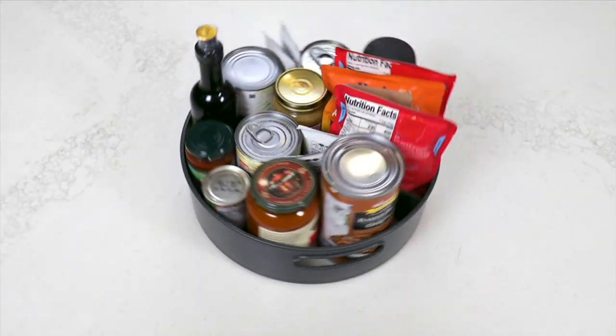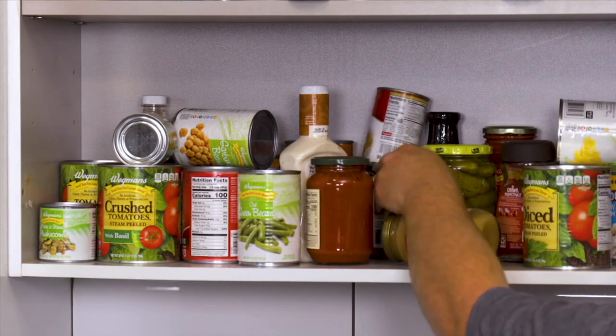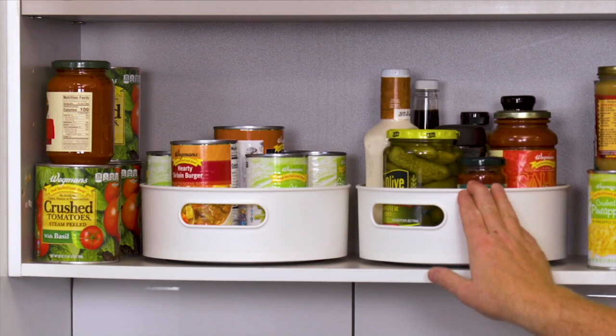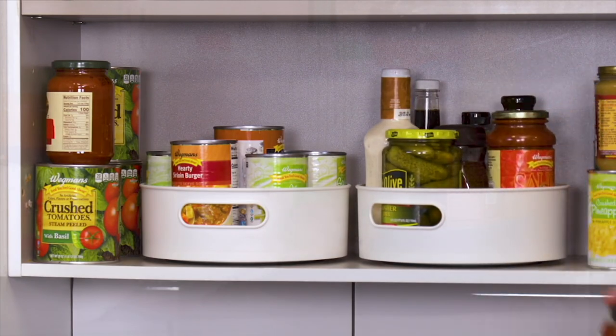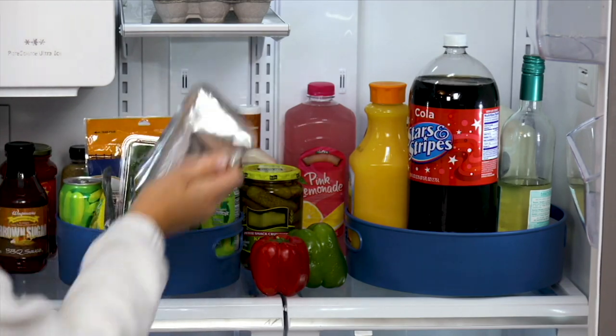If you decide you want this, you need to order in this hour because I don't know what's going to happen later through the day. With that being said, it's our first turntable today's special value. We've had these before from Mark Charles Massilli.